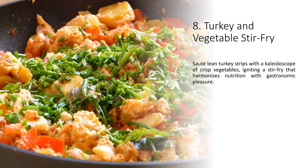8. Turkey and Vegetable Stir-Fry. Sauté lean turkey strips with a kaleidoscope of crisp vegetables, igniting a stir-fry that harmonizes nutrition with gastronomic pleasure.